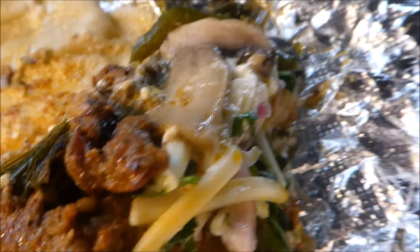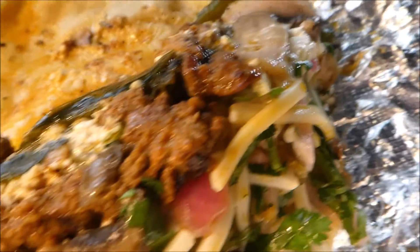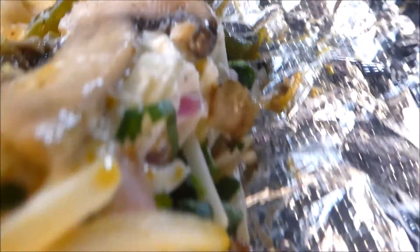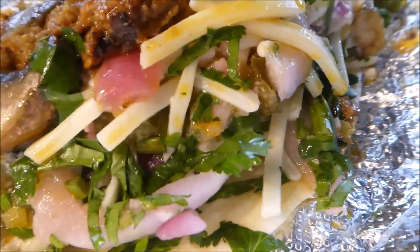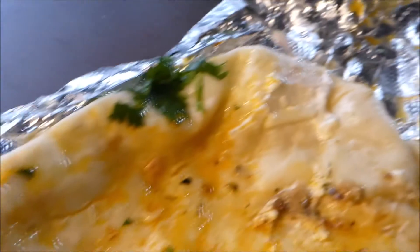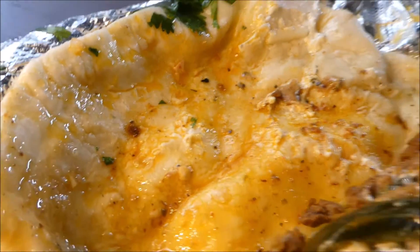Let's take a closer look. Here it is unwrapped. You can see the mushrooms, the beef, some more mushrooms, the poblano peppers, onions. It looks pretty good. You see cilantro, you see cheese — that's manchego cheese — and that tortilla looks like it's coated with Diablo sauce.